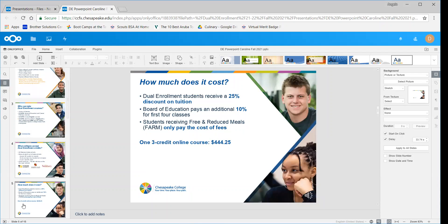How much does it cost? It is a college class and you will have to pay for it. For dual enrollment students, you do receive a discount, and the Board of Ed pays an additional 10% for your first four classes. Each three-credit online course — which this spring we had everything online — is going to be about $444. Now, if you receive free and reduced meals, you only have to pay the cost of the fees, which is approximately $130. So make sure you check if you do receive free and reduced meals because it's a drastic difference in cost.